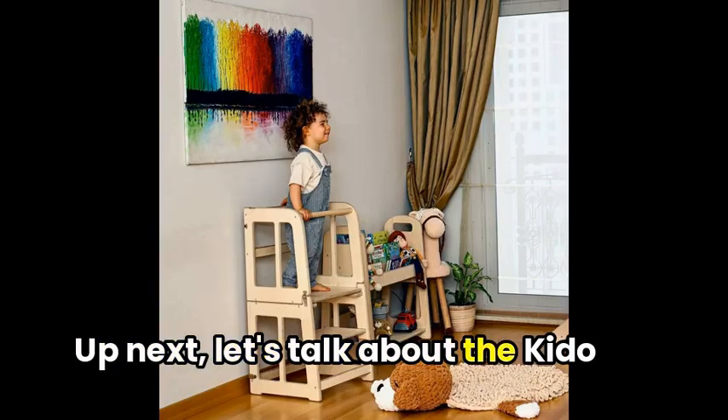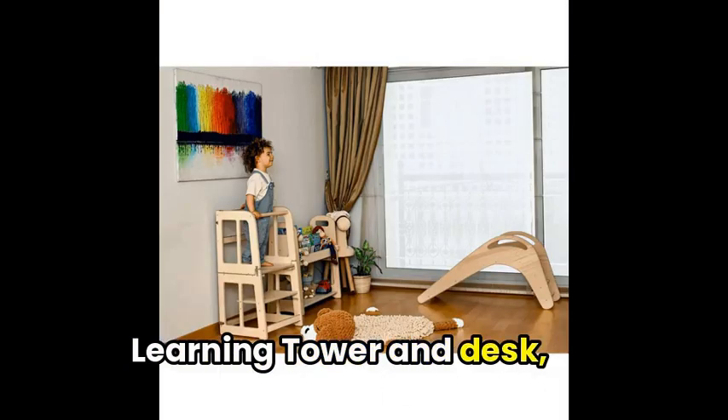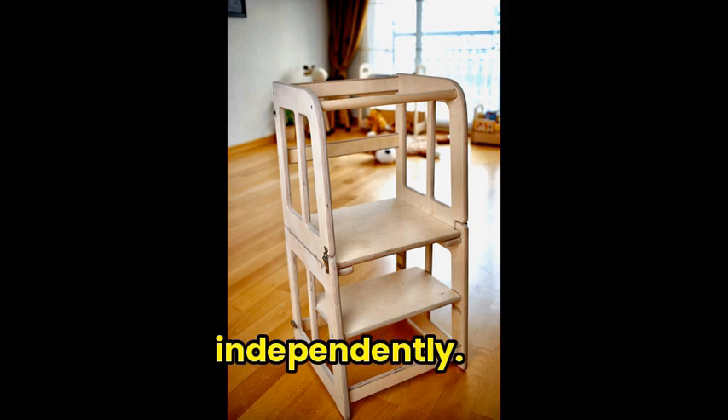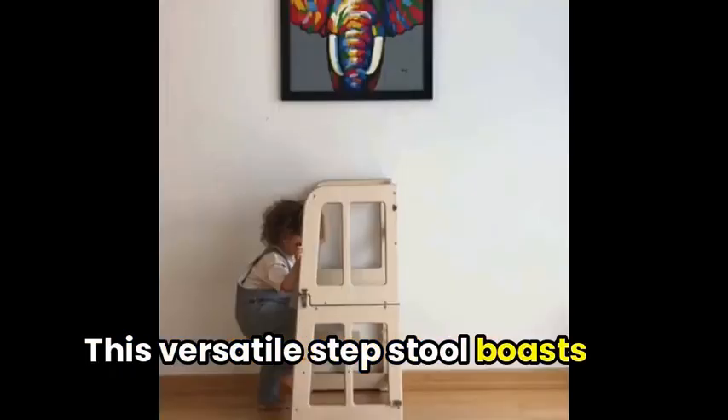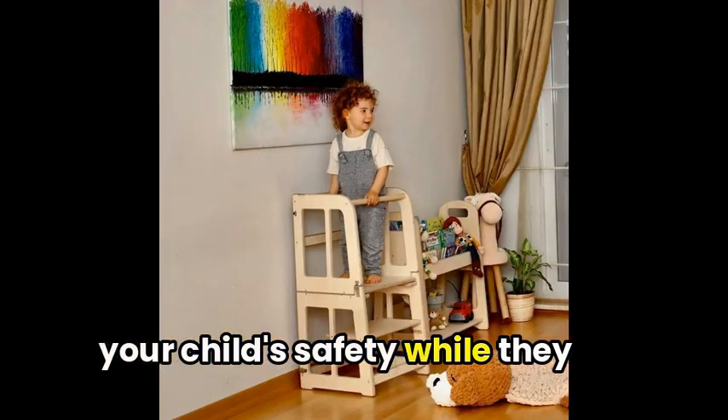Up next, the KetoDito Tuangoing Montessori Learning Tower and desk is perfect for giving your little one the extra height they need to explore and learn independently. This versatile step stool boasts anti-slip feet and a removable safety buckle, ensuring your child's safety while they reach new heights.